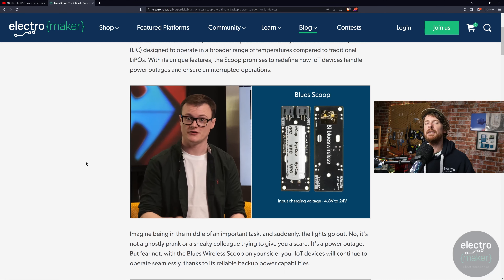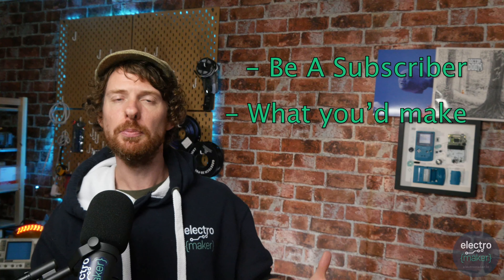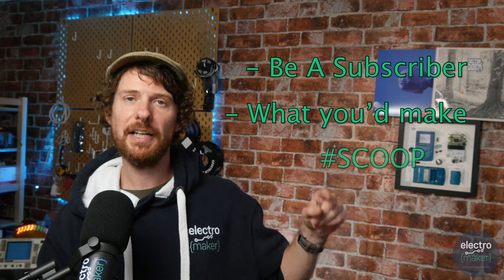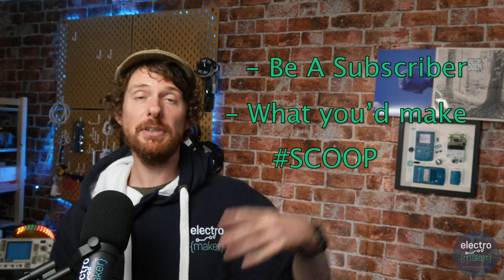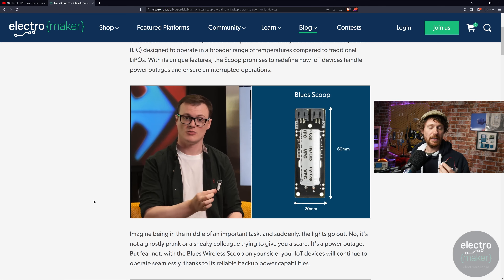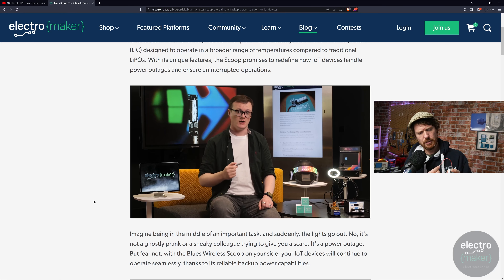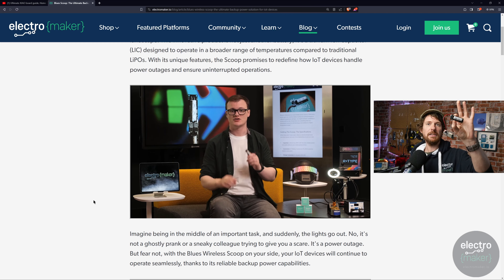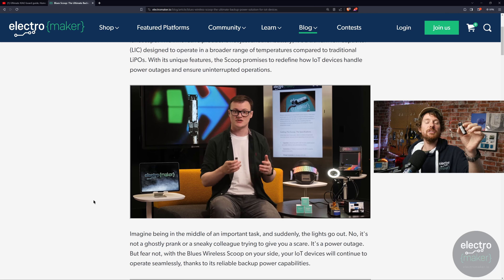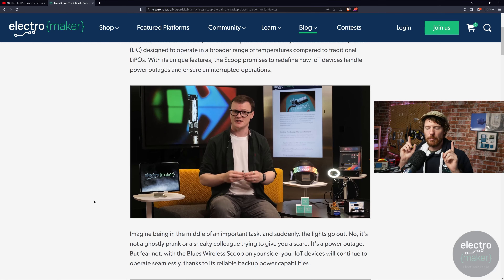Electromaker competitions are simple and fair — we pick a winner at random. All you have to do is be subscribed to this YouTube channel and leave a comment saying what you would do if you won the Scoop, then leave the hashtag #SCOOP (all one word, no spaces). That means we can find all entries easily and choose someone at random — the winner will be announced on next week's show. I was testing the Scoop with a little Adafruit Huzzah ESP32 board, just seeing what it's like as a power source. There's more Blues content coming soon, so keep your eyes on this channel.